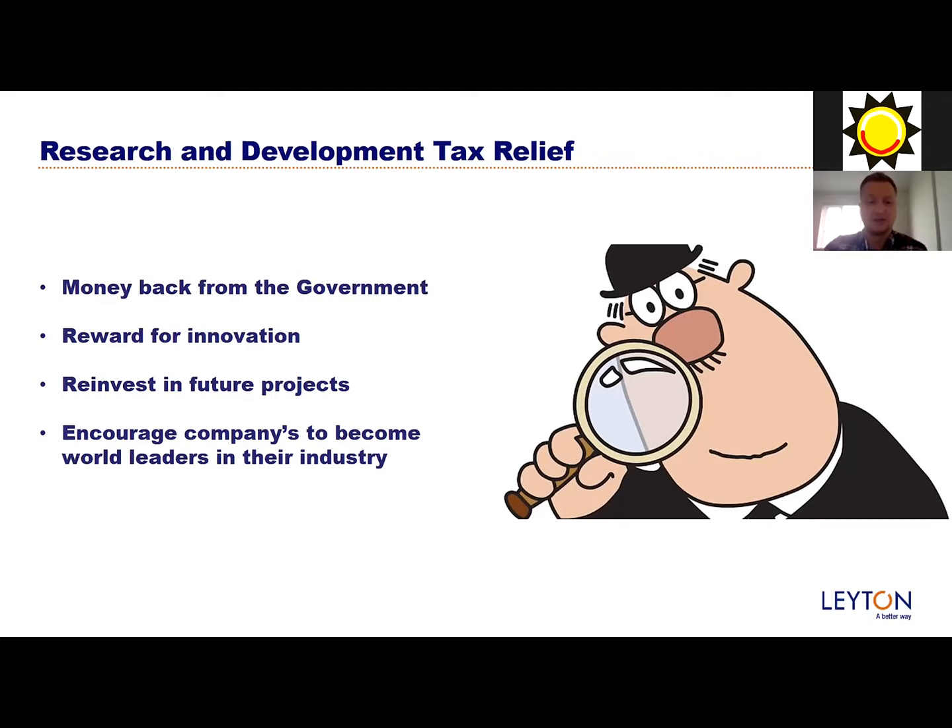The government likes to encourage companies to become world leaders, especially here in the UK. We like to see the UK being industry leaders in science, technology, and engineering.